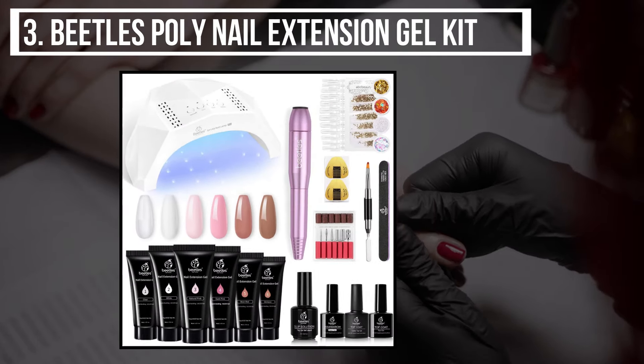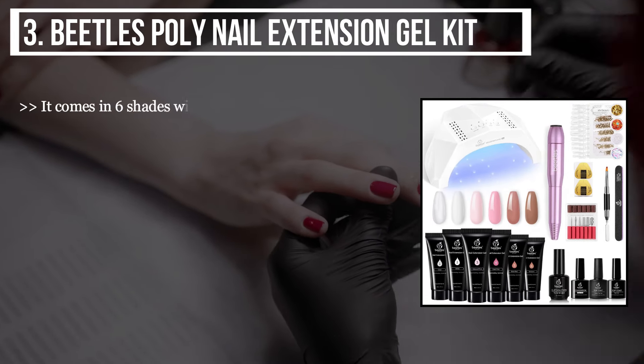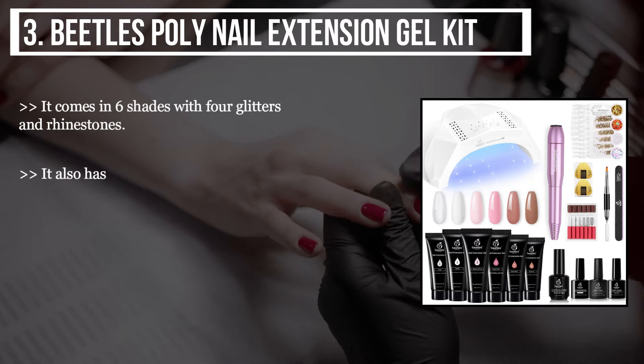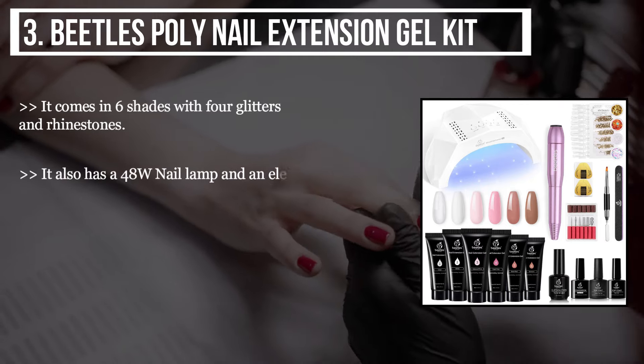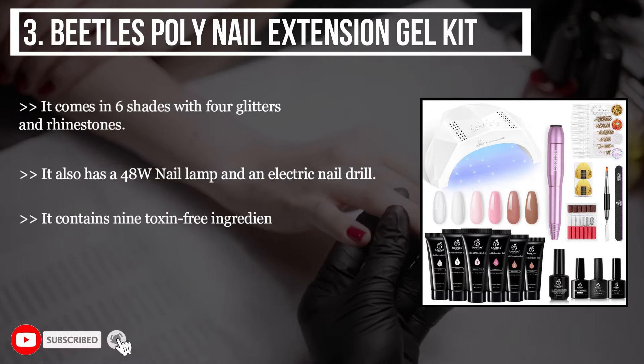The third product we have is the Beetles poly nail extension gel kit. It comes in six shades with four glitters and rhinestones. It also has a 48-watt nail lamp and an electric nail drill. It contains nine toxin-free ingredients which keep your nails healthy.